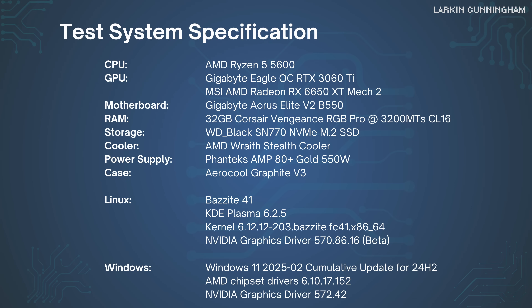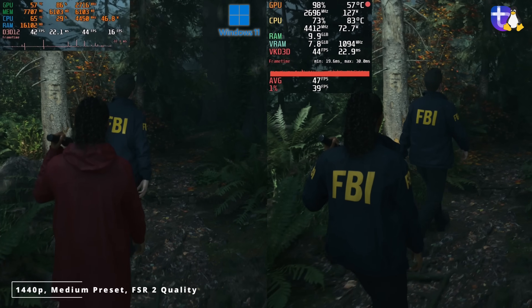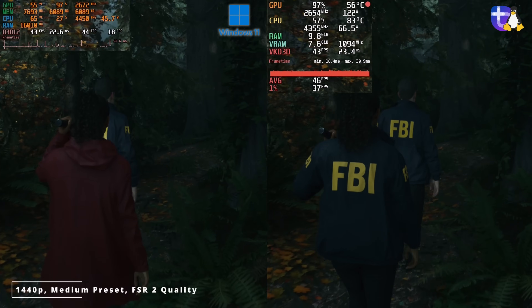I'm pairing the GPU with a Ryzen 5 5600 — an entry to mid-range CPU from a couple of years back. Maybe three years ago this would have been considered mid-range; now something like a 7600 or 7700 is considered mid-range. I think it's a fair comparison pairing a similar entry-level CPU with a similar entry-level GPU, and it will help highlight bottlenecks and pinch points since a lot of modern games are very CPU and GPU intensive.